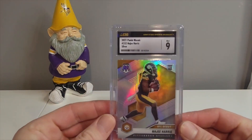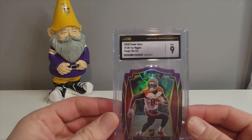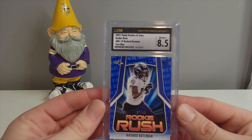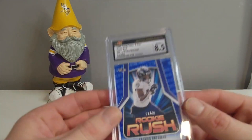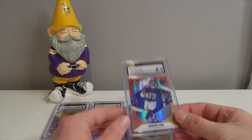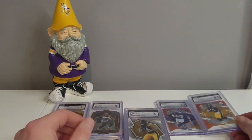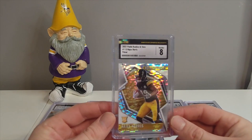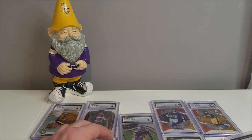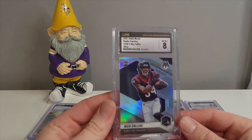We're going through it quickly: CSG 9 of Naji Harris Mosaic Silver, T. Higgins CSG 9 Purple Die-Cut Select, Rookie Rush CSG 8.5 of Rashad Bateman numbered to 79, Justin Jefferson Mosaic 8.5 CSG, Kadarius Tony 8.5 Fanatics Fireburst, Naji Harris 8.5 Fireburst, Naji Harris CSG 8 Pulsar out of Rookies and Stars, Elijah Moore Fireburst CSG 8, Justin Jefferson Select CSG 8, and Nico Collins Mosaic Silver CSG 8.